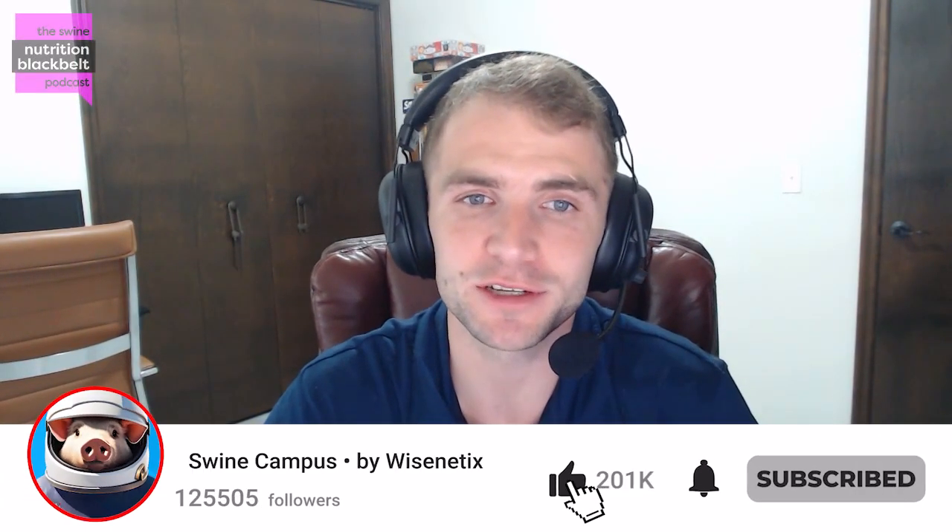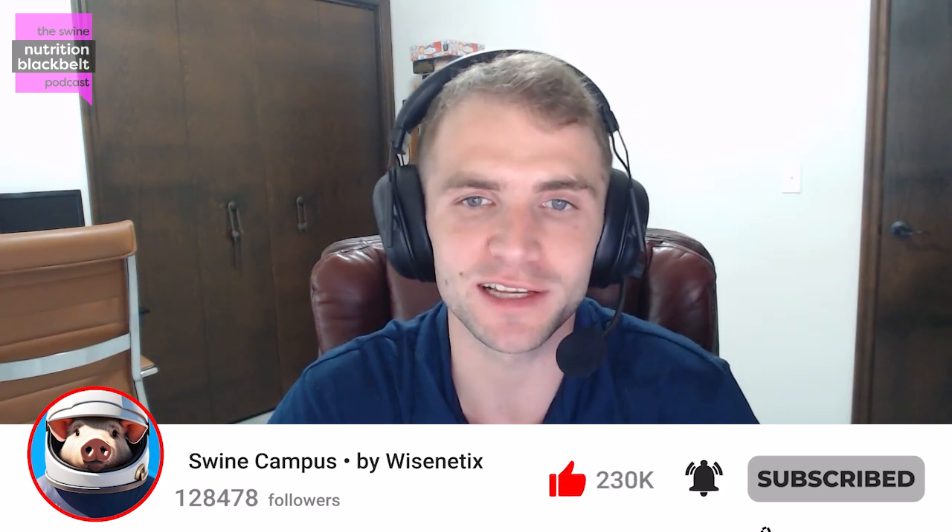Welcome to the Swine Nutrition Black Belt Podcast, the latest swine nutrition research digested for you. I'm your host Clayton Chastain, and today we have with us Dr. David Rosero, an assistant professor at Iowa State University.